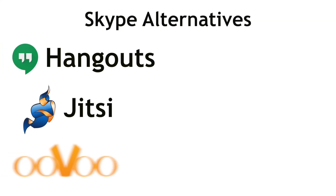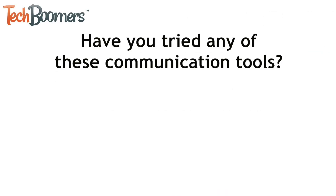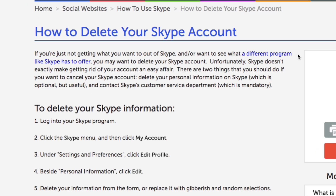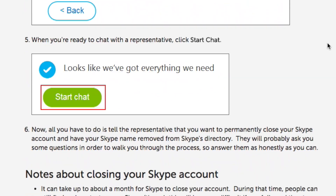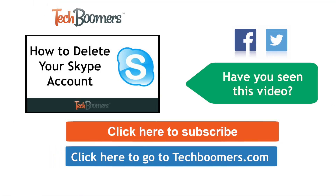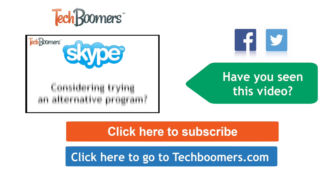Those are all of our top six alternatives to Skype: Google Hangouts, Jitsi, Uvu, Viber, Uber Conference, and Tango. Have you tried any of these communication tools before? If you have, let us know your thoughts in the comment section below this video. If you want to replace your Skype account with one of these alternatives and now want to delete your Skype account, check out our How to Delete Skype tutorial on techboomers.com. Thanks for watching. If you found this video helpful, we'd love it if you'd click the thumbs up button below. Check out techboomers.com for over 100 free courses on all of today's most popular websites and apps.